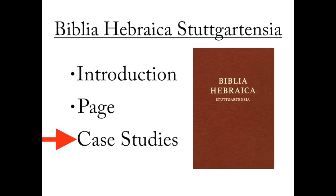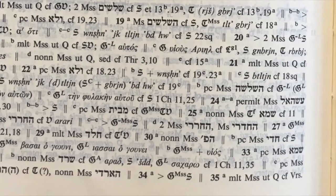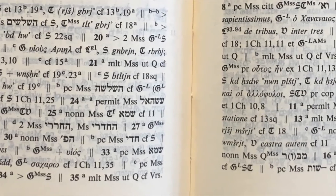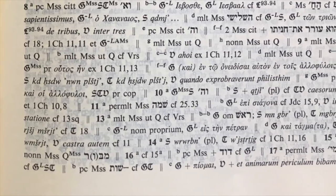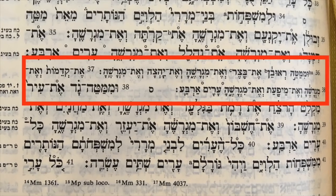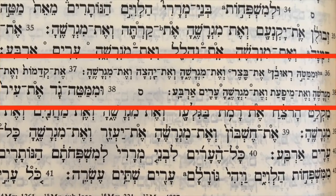That does it for our case studies. I only picked two, but really I could have picked any of hundreds, thousands, or even tens of thousands of variants throughout the Hebrew Bible. We only dealt with some very small variants — such as a dalet and a resh, just a letter, or even half of a name, Yerubeshet versus Yerubaal — but there are some much larger cases. For example, in Joshua 21 at verse 36, there are two entire verses that were omitted from the Masoretic text.